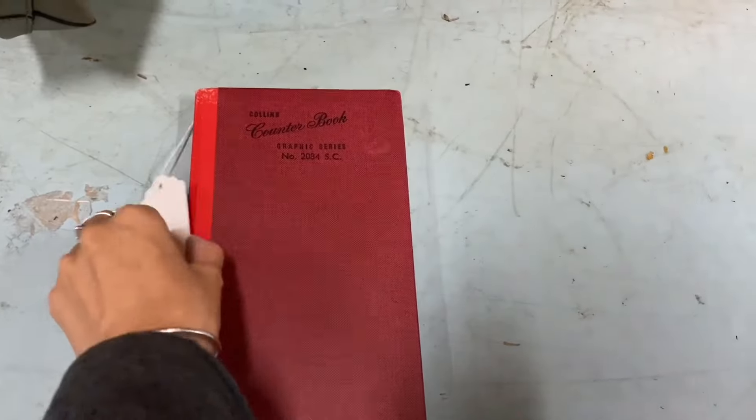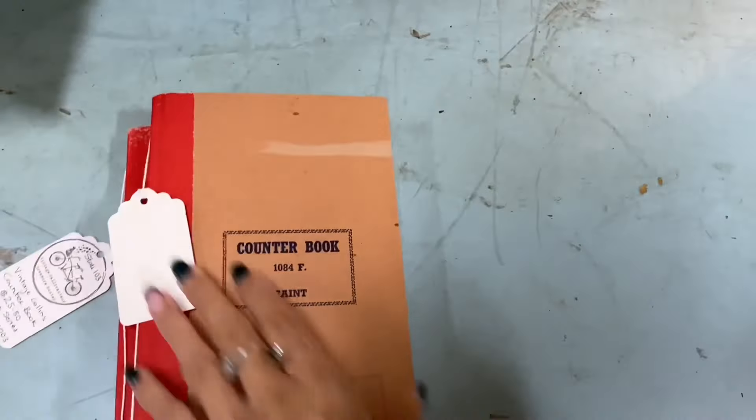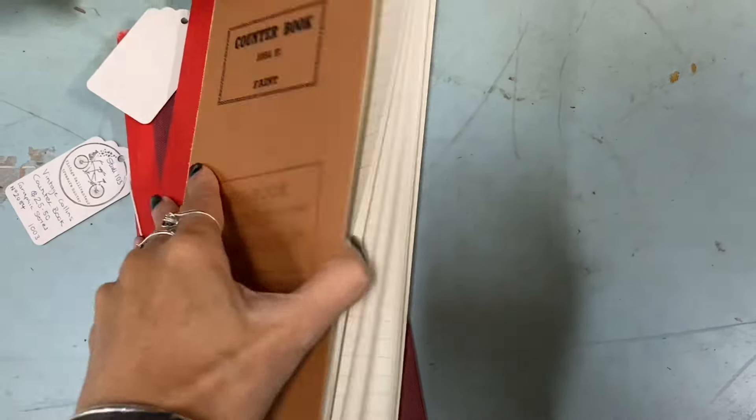This is one of my favourite finds — this was a vintage ledger, which is my ultimate find. Out of anything, vintage ledgers are my favourite find because my favourite paper to include in journals or my favourite supply for journal making is vintage ledger paper. That's it. If I just made a whole journal of various vintage ledgers, I'm happy — that would be my ideal thing to make. I don't need feature pages, I don't need book pages. Just give me vintage ledgers. A whole journal full of that and I would be in heaven.